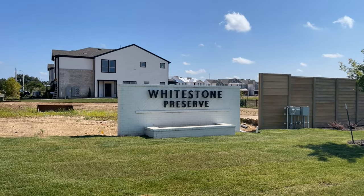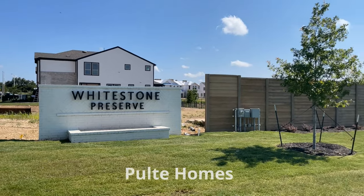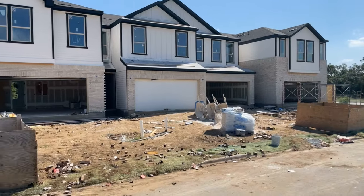This community is going to be built by Pulte Homes. They've been around since the 1950s and are ranked number 17 as the most trusted builder for 2022. Definitely do your research and check that out, but it is Pulte Homes.